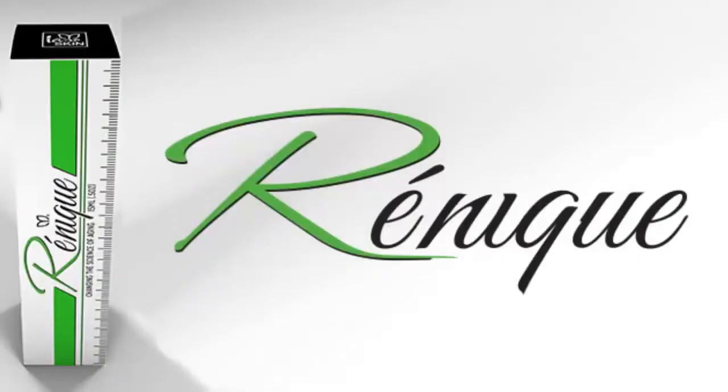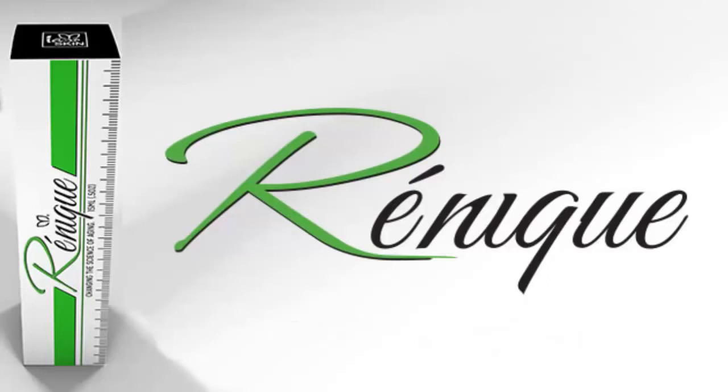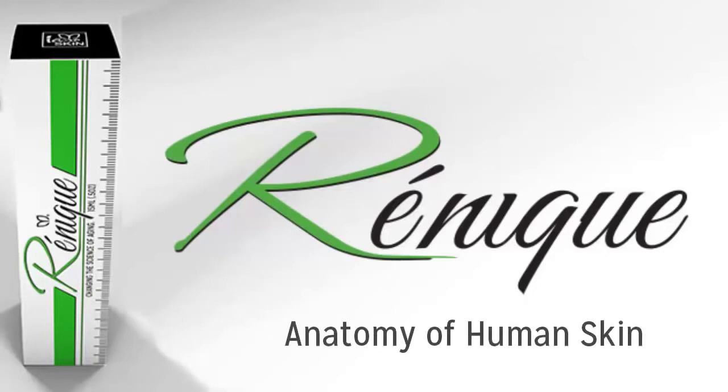And that brings us back to Renique. Imagine this: Renique has five different peptides, each one adding a different and specific anti-aging benefit. To give you a full understanding of what these peptides can do for you, we want to give you a very brief and general anatomy lesson on human skin.